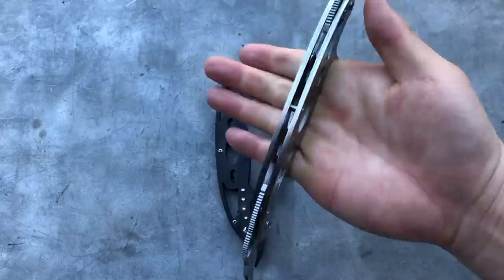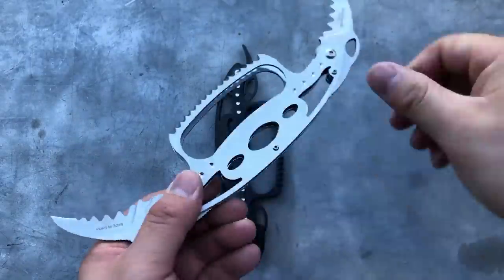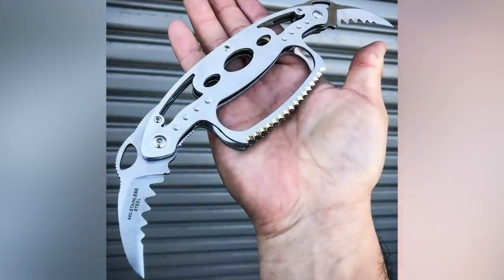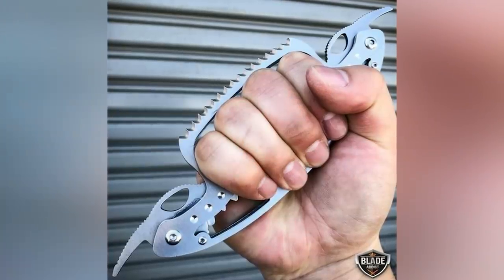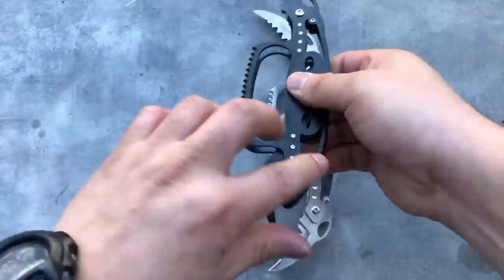The knife is designed so that your knuckles are protected. The total length of the weapon with both blades unfolded is 24 centimeters, while the length of the blades reaches almost 4 centimeters. This device costs $30.